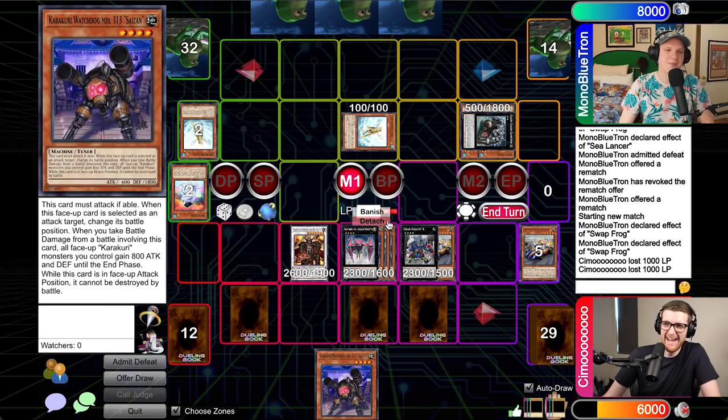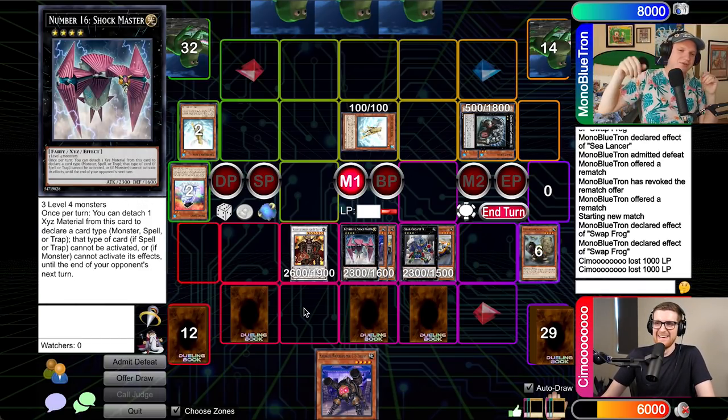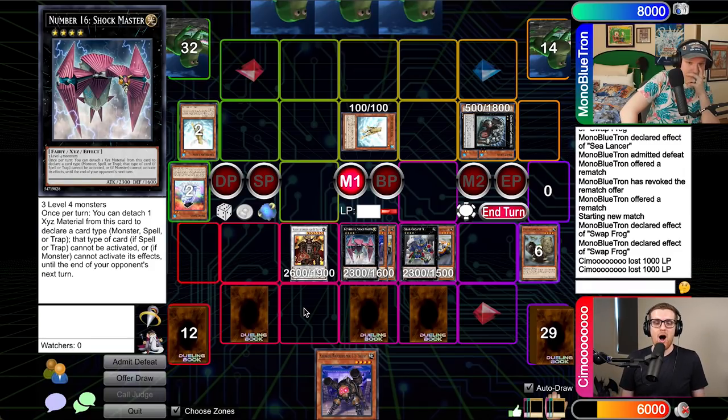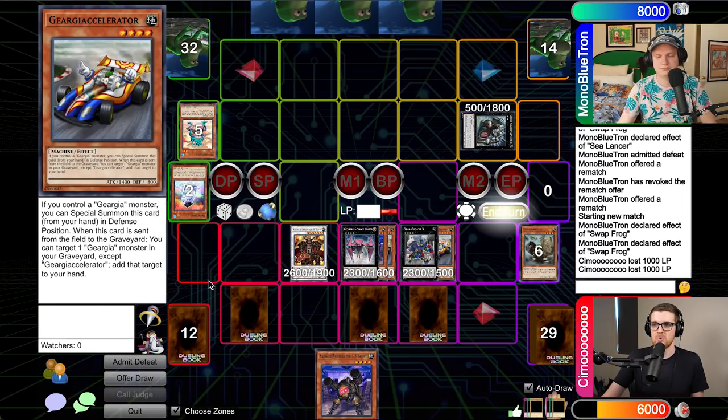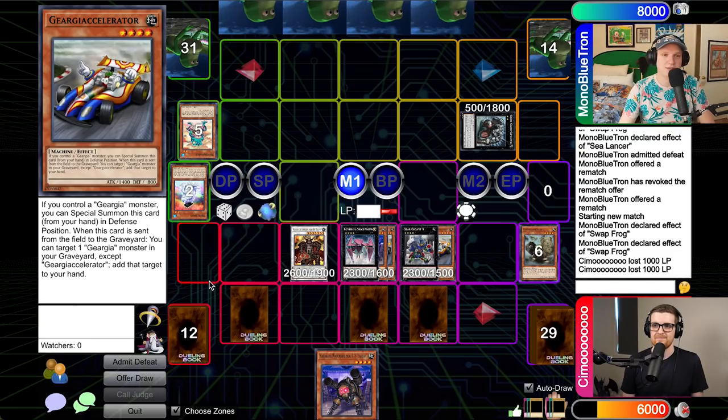You said you're going to do something different — this is going to be fun. Shockmaster! So can you explain to the audience what this card does? This is one of Yu-Gi-Oh's most oppressive cards. I feel like this is the point where Yu-Gi-Oh started to go downhill — we started getting boss monsters that have built-in effect negation at essentially zero cost, that are floodgates in and of themselves. Shockmaster requires three level fours. Once per turn, you can detach a material, call any type of card — monster, spell, or trap — and for the rest of that turn those effects can't be activated. But if you call monster specifically, that applies until the end of your opponent's next turn. I'm going to declare monster and go to battle.